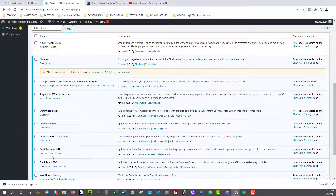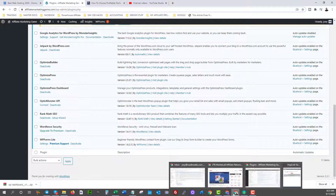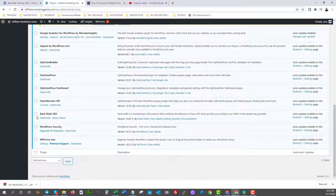I would recommend checking out Rank Math or Yoast — both are free plugins I've started using as well. Yoast or Rank Math is perfect for search engine optimization. It allows you to optimize your posts when writing them and recommends the best strategies for SEO, which is your strategy to get free traffic from Google and other search engines. So I would install that.